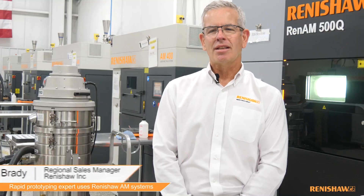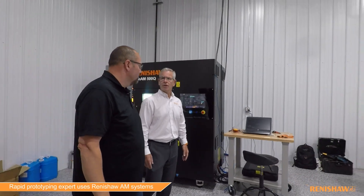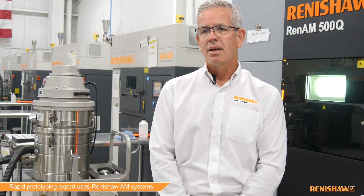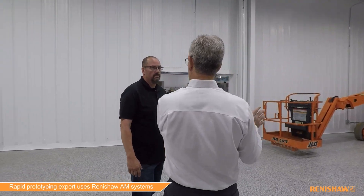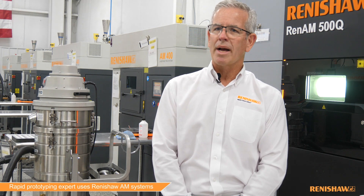Our Renishaw team is very appreciative of the relationship we have with Innovative 3D. It certainly makes us very happy that we're part of their ongoing growth and success. We receive questions and inquiries from prospective customers who need printing services or advice on the technology. A referral to Innovative 3D puts those customers in steady hands and allows them to progress through their additive journey with confidence.